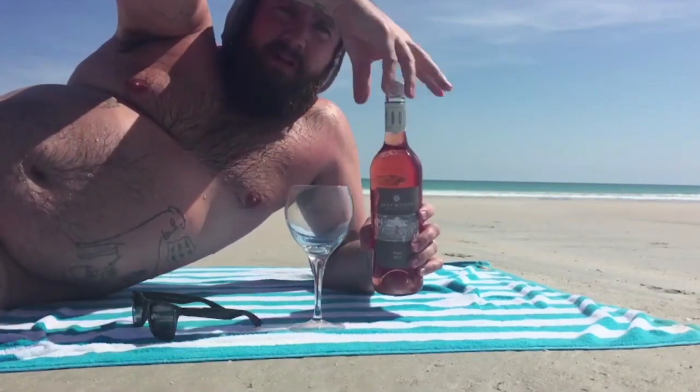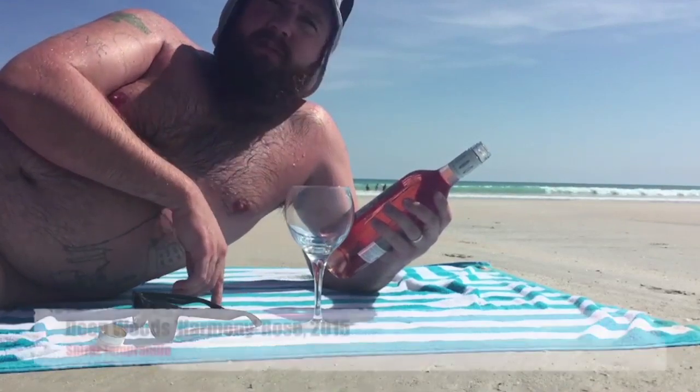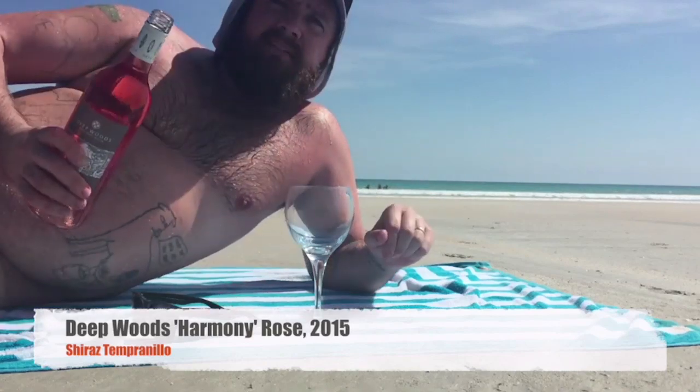Today we've got something special, keeping the theme of WA. This is Margaret River Rosé from the producer Deepwoods, and this is their Harmony range. Let's not waste any time.